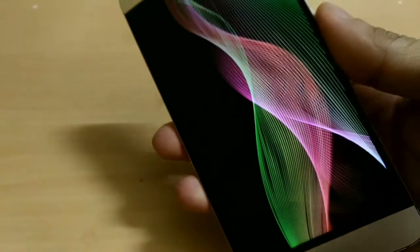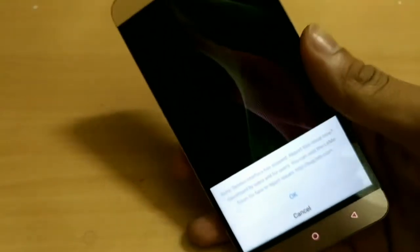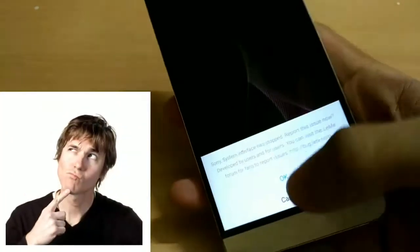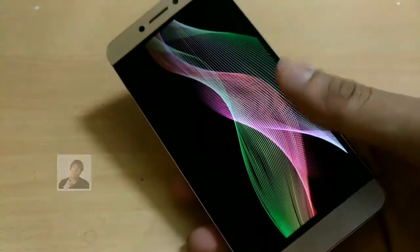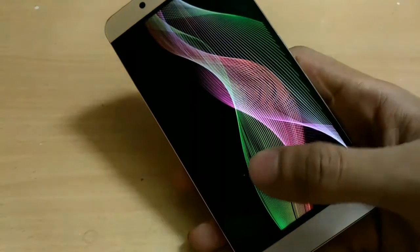My phone stopped working. As you can see there is nothing except this pop-up message which says: 'Sorry, the system interface has stopped.' So the screen resolution changer app has screwed my device very badly. Now I understand why the app is not on the Play Store.